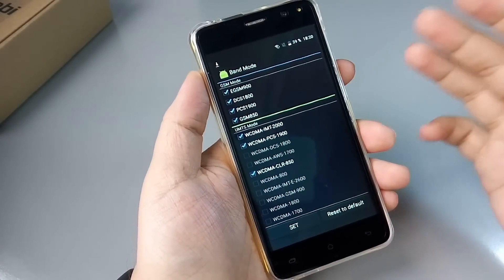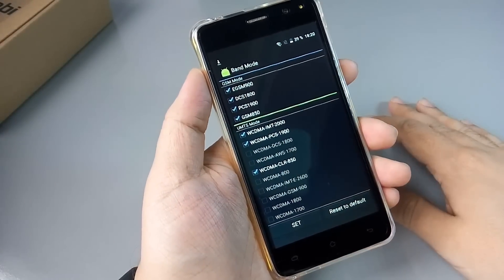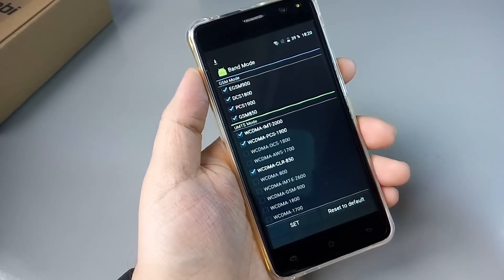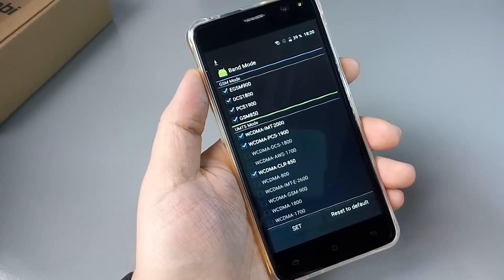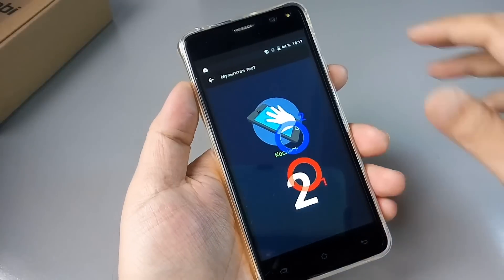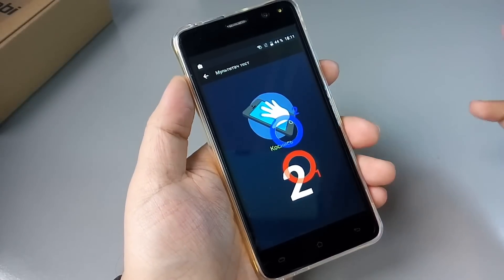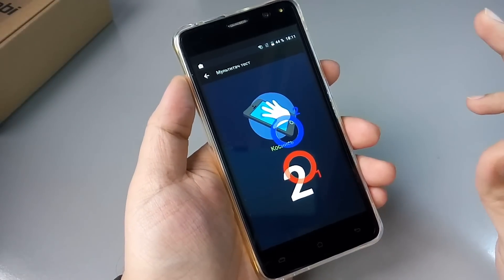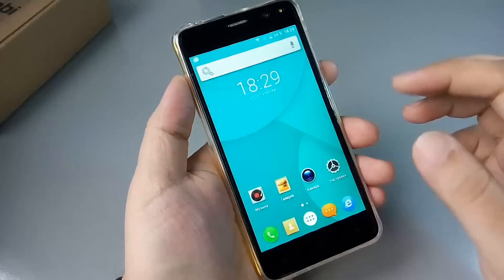Данные из инженерного меню по поддерживаемым частотам — 4G данный чипсет не поддерживает, только 3G 850. 900-ю частоту смартфон не поддерживает. Сенсор не самый лучший, мультитач лишь на два касания — но в принципе отрабатывает неплохо, не слипается.